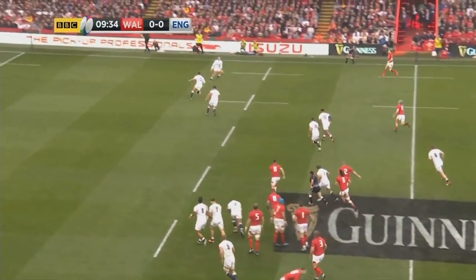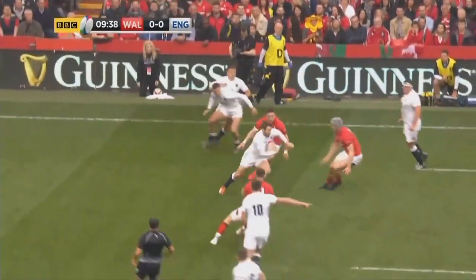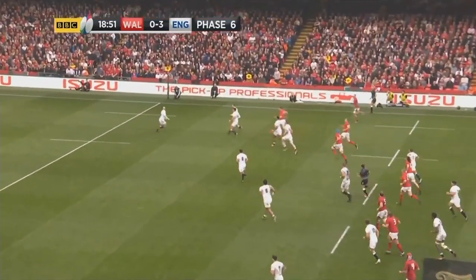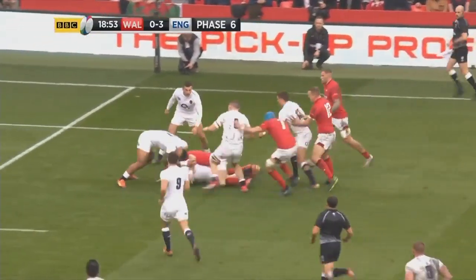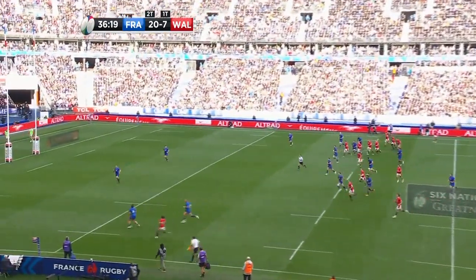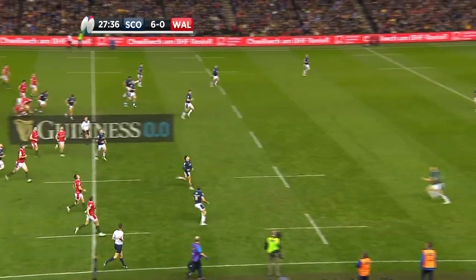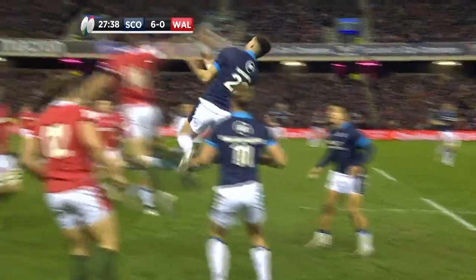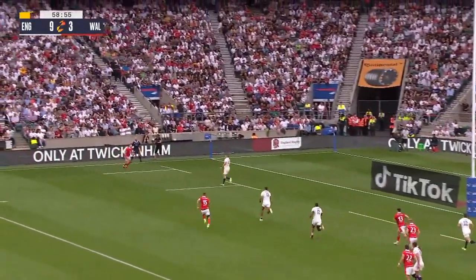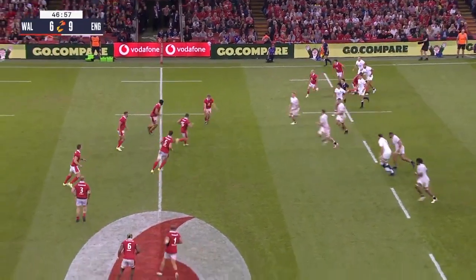One style of kick Wales use a lot is the crossfield bomb. Look at these two examples against England in 2019, where they kicked from the midfield to isolate the open-side winger. The same theme is present against France and Scotland in the Six Nations this year. Aerial pressure is a key part of the Welsh DNA. They also use crossfield kicks as a more traditional attacking weapon.